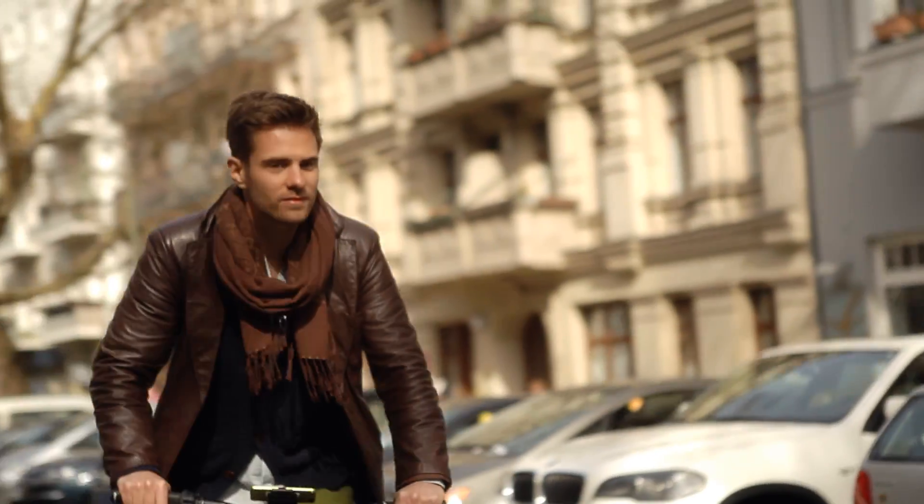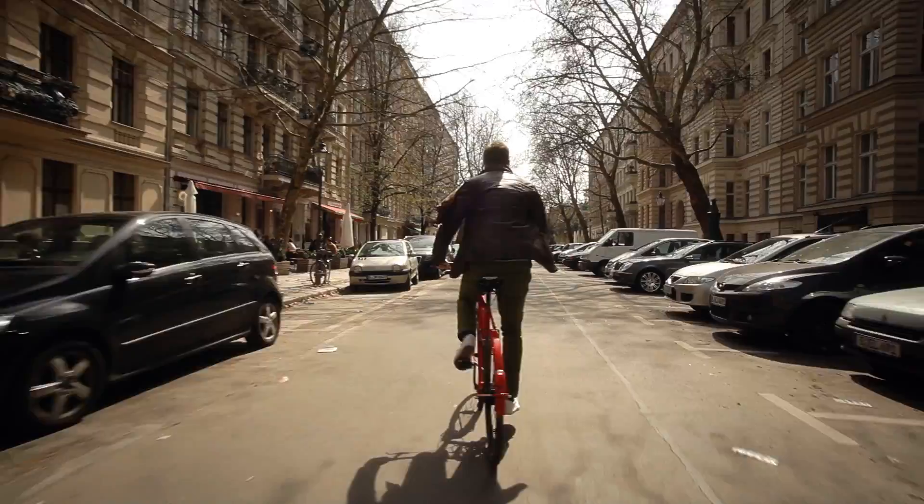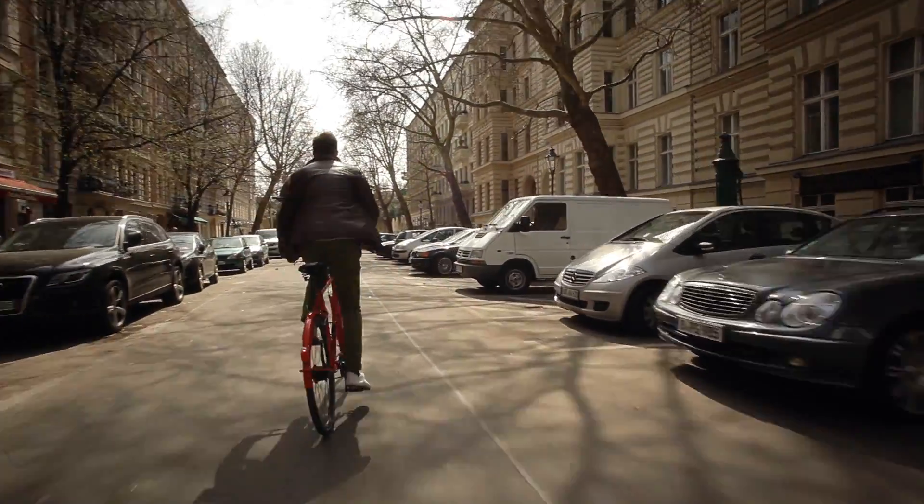Bike Logger uses energy efficient Bluetooth Smart technology for communicating with your smartphone, so there's no need to worry about battery life.